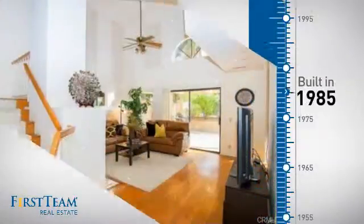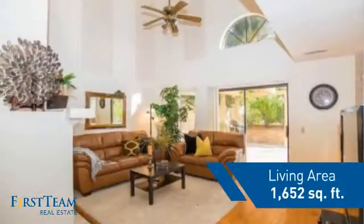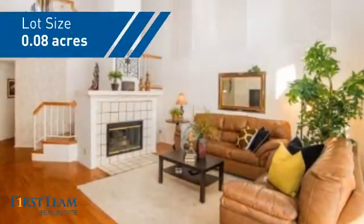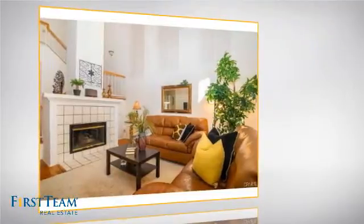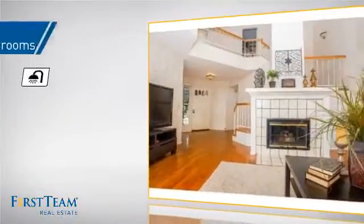This property was built in 1985 and features over 1,600 square feet of space, giving you a spacious layout to play host or kick back and relax after a long day. Inside you'll find three bedrooms, so everyone has a private space to come home to, as well as three full bathrooms.